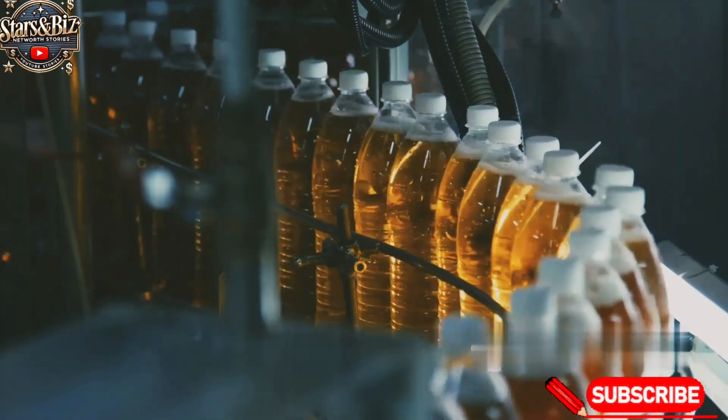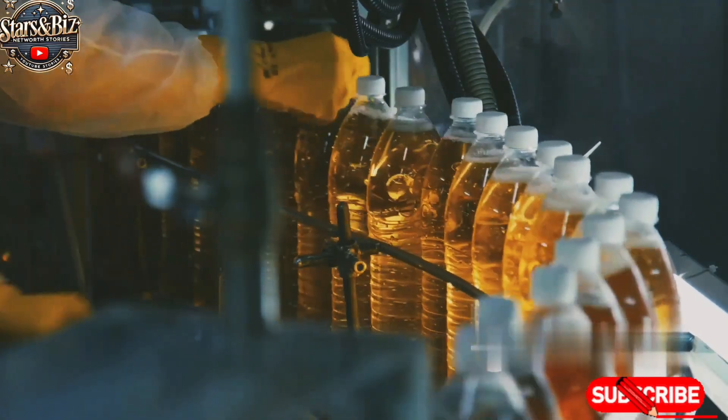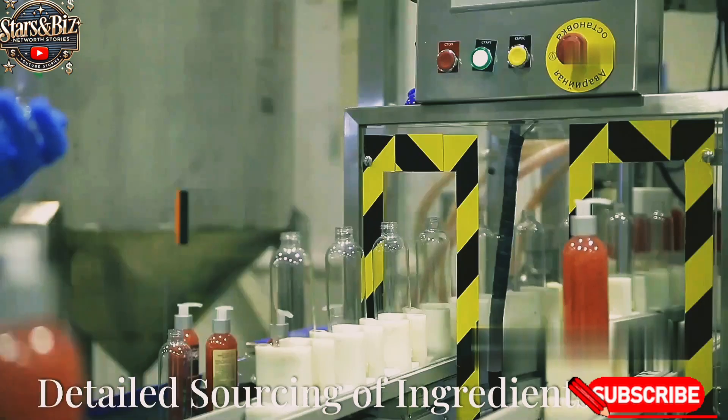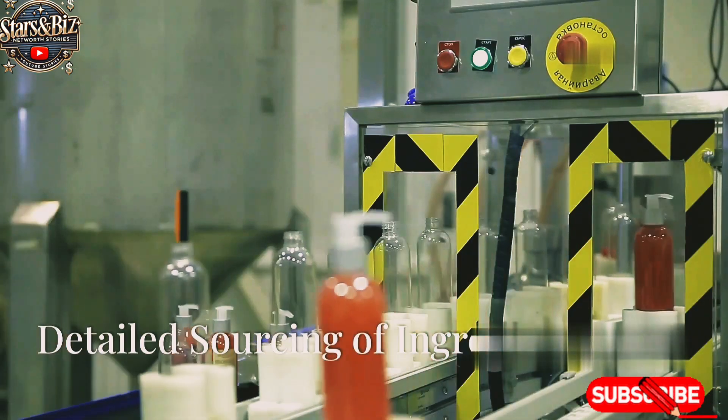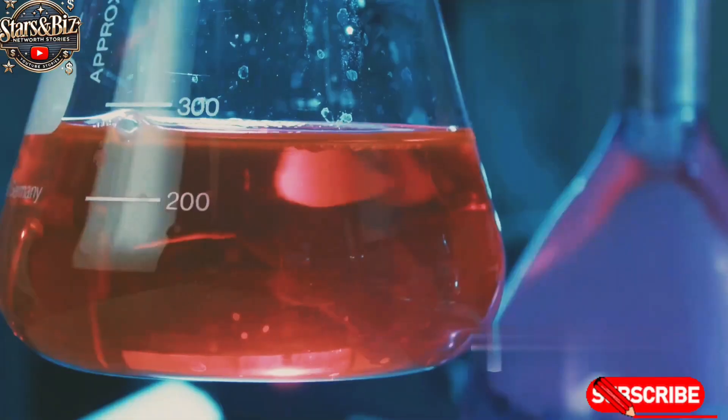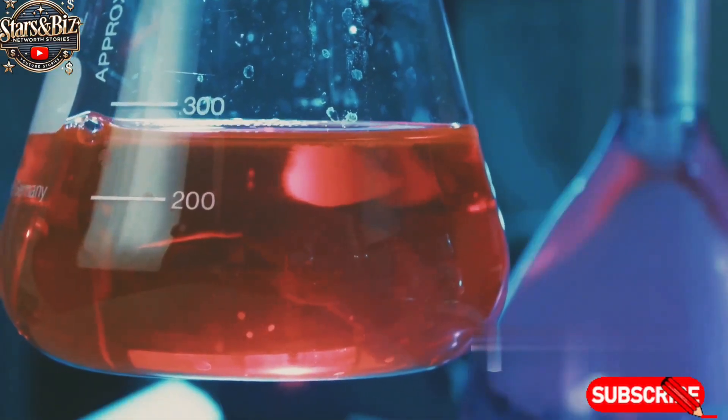Additionally, we'll touch upon the general production process of other common beverages to understand how Red Bull stands apart from its competitors. Red Bull is made from a unique combination of ingredients that provides its signature energy-boosting properties.